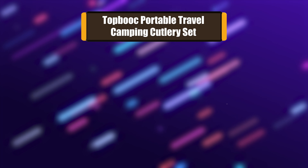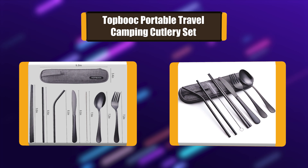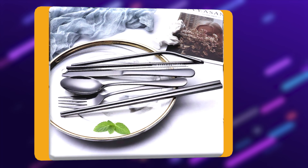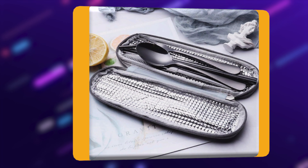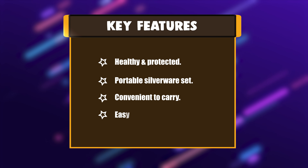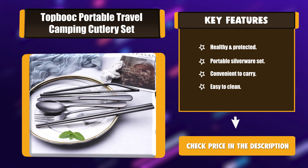Number 4: Topbook Portable Travel Camping Cutlery Set. The kit is small and lightweight. Whenever you are dining on a trip, holiday, or family gathering, use this travel silverware set for super convenience. It can be used in camping, school, workplace, traveling, and more. It is also an ideal gift for all couples. Key features: healthy and protected, portable silverware set, convenient to carry, and easy to clean.